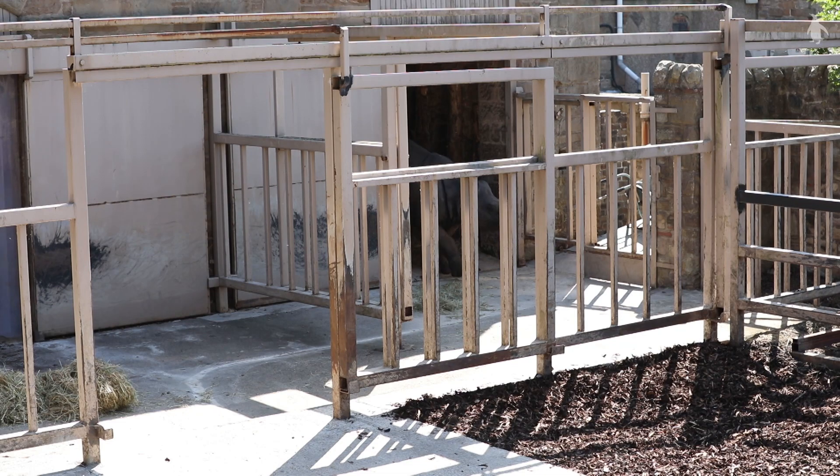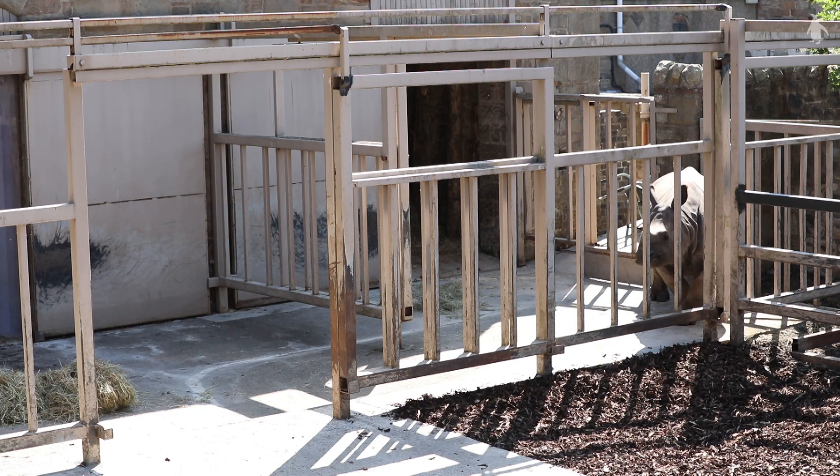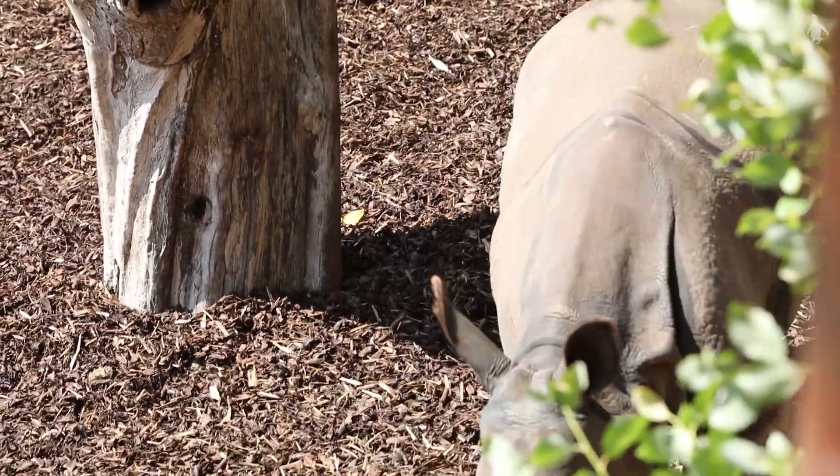Then we opened up the slide to the outside enclosure and he was really good — he came out quite fast, a bit nervous at first, but then gradually took steps at a time and eventually made it out into the big enclosure. He's been right round it to have a good look at it and he's been in the pool as well.